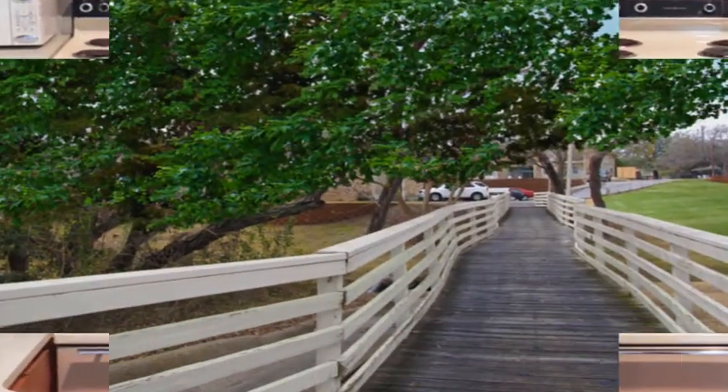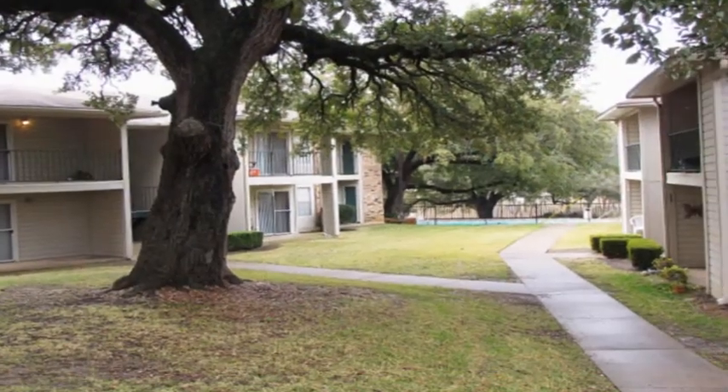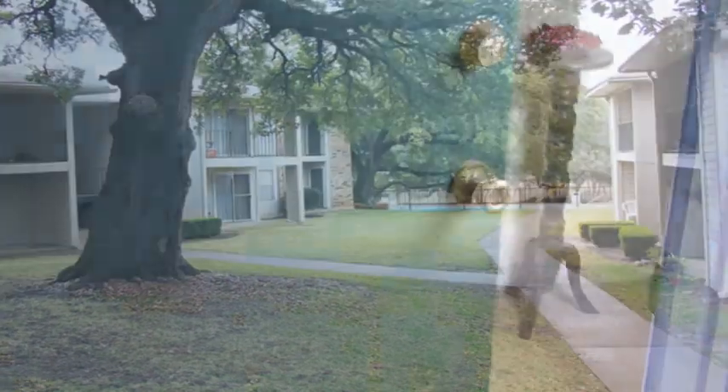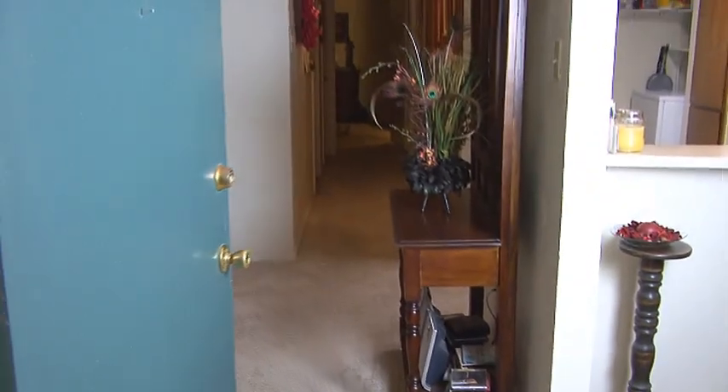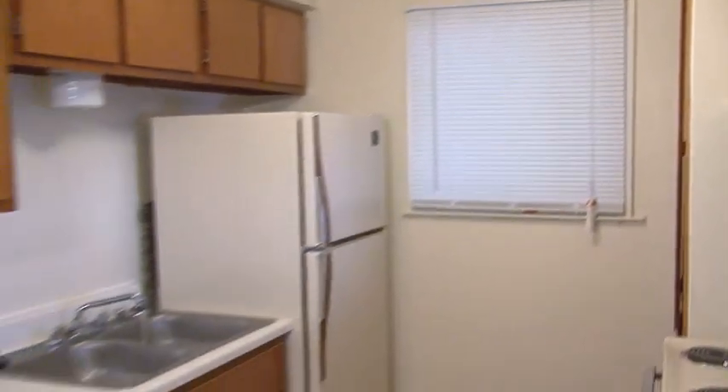Take a relaxing stroll through the scenic and well-manicured grounds framed by mature trees. Your Raintree apartment home offers flowing interior living areas, elegant dining rooms, and well-equipped kitchens with plenty of wood cabinetry.